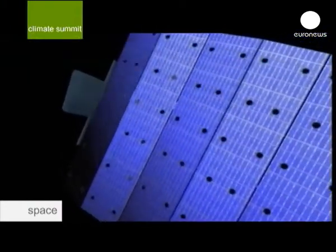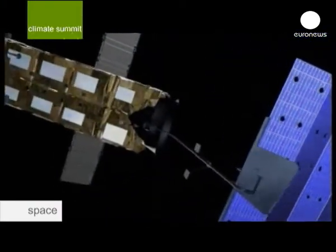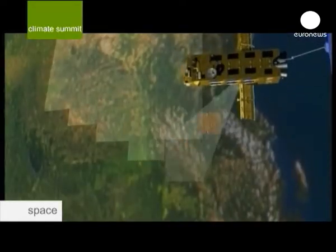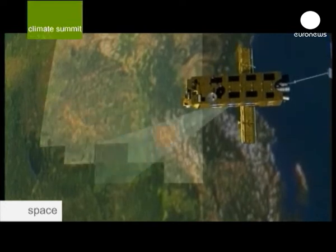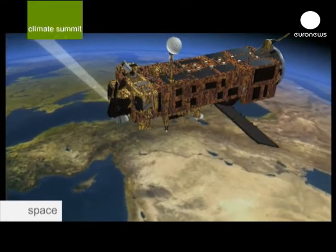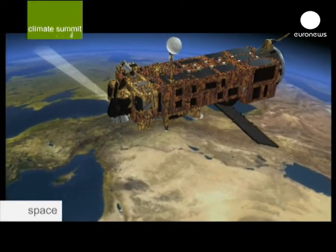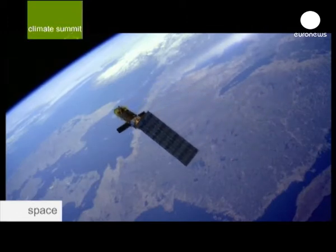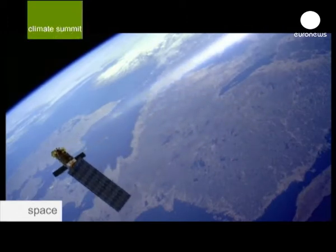In 2002, ESA sent Envisat — an advanced Earth observation satellite — at an altitude of 800 kilometres into space, weighing five tonnes. It's the world's largest observation satellite. ESA is preparing a line of science satellites to better understand what is happening, following one standard and giving all scientists of the world access to a database, which is absolutely necessary to see in which direction our planet is going.